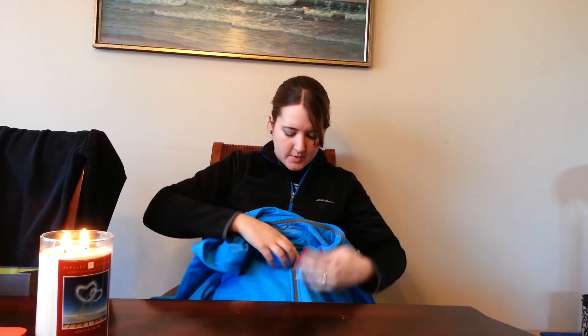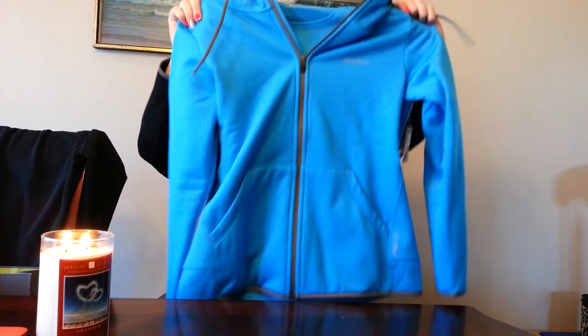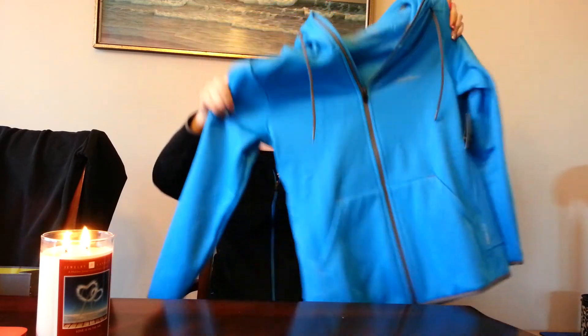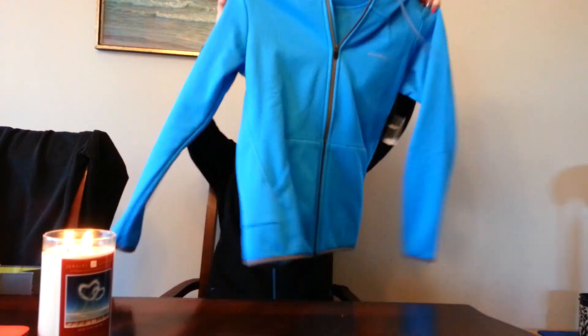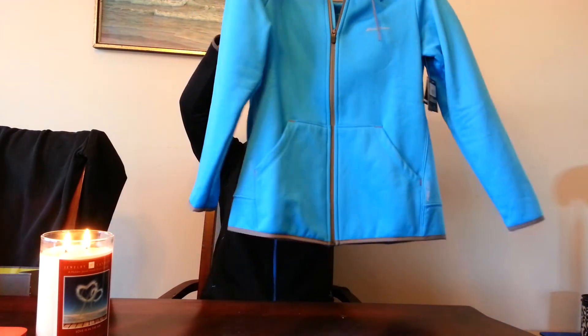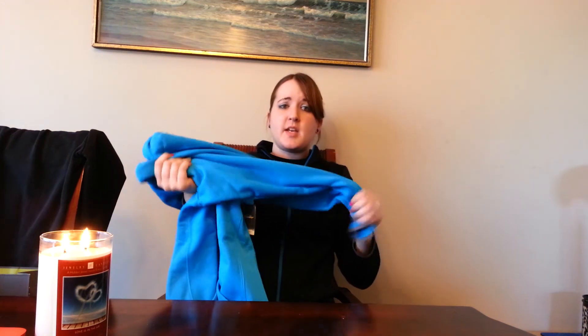I'll show you what this one looks like — it's pretty much the exact same, but it has a hood, that's why it was a little bit more. I really like this. It can be worn as a jacket or inside if you're cold as well. Really soft, silky, and warm.